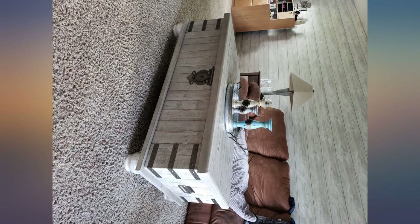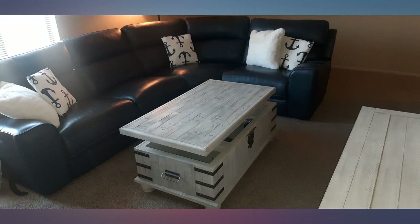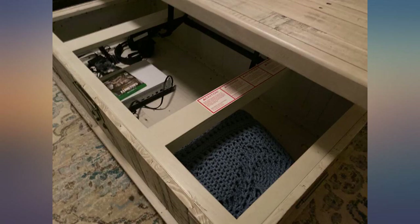It arrived already assembled in the box — I just had to put the feet on, which was a huge plus. One of the feet is a little crooked, but no biggie; it doesn't affect how it looks.